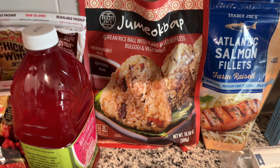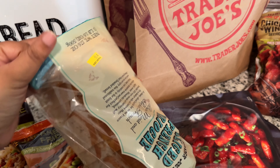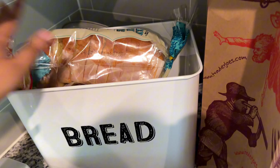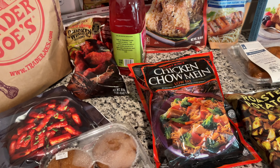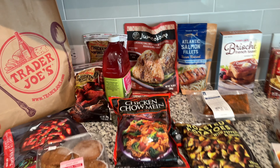I also got a loaf of sliced brioche with the intention of using it to make French toast. That completes my Trader Joe's haul! Let me know if you have any thoughts on the things I got. Have you tried the strawberry pancake mix? My thing is, how does that work with maple syrup? That's where I get thrown off about different types of pancakes. But anyway, let me put this stuff away.